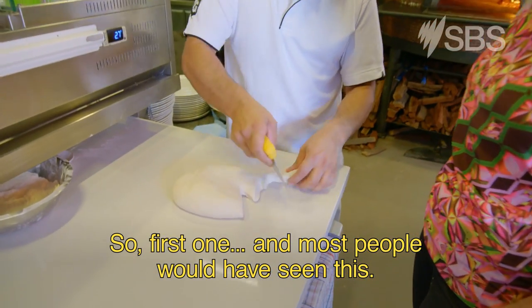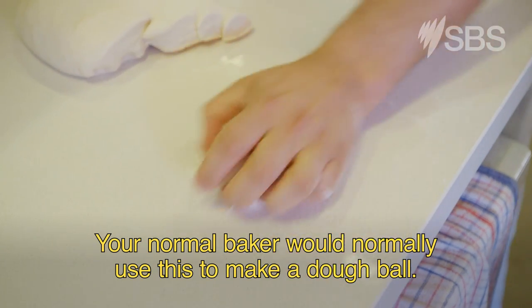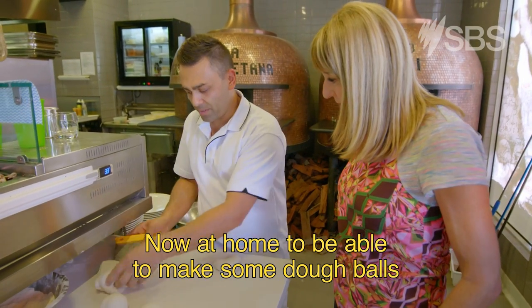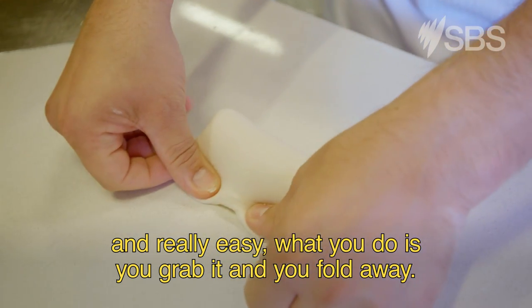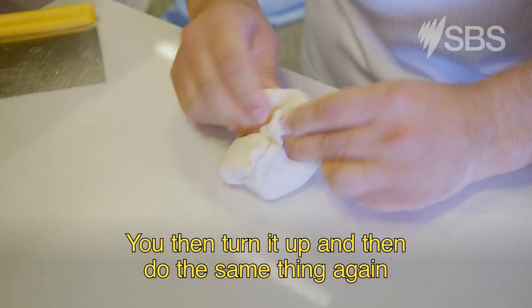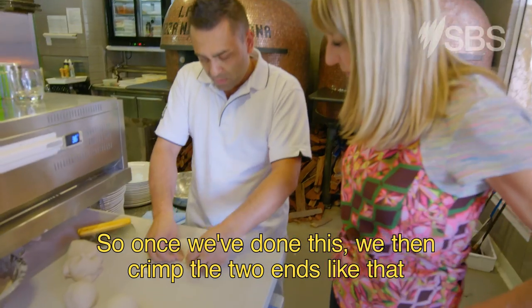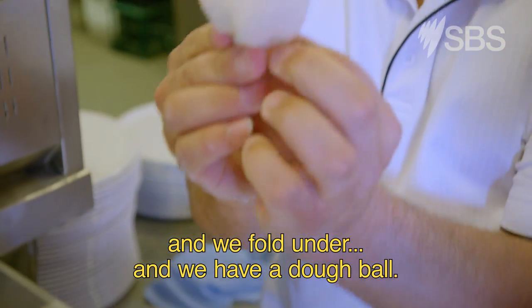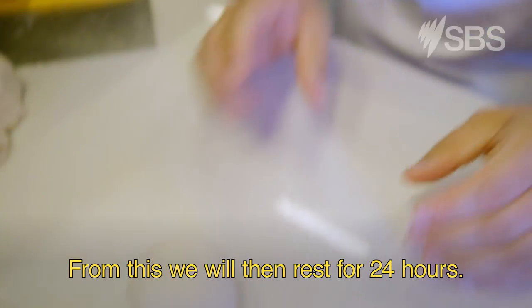Your normal baker would normally use this technique to make a dough ball. At home, to make dough balls really easily, what you do is grab it and fold away. You then turn it and do the same thing again, repeating this around six times. Once we've done this, we crimp the two ends and fold under, and we have a dough ball. From this, we will then rest for 24 hours.